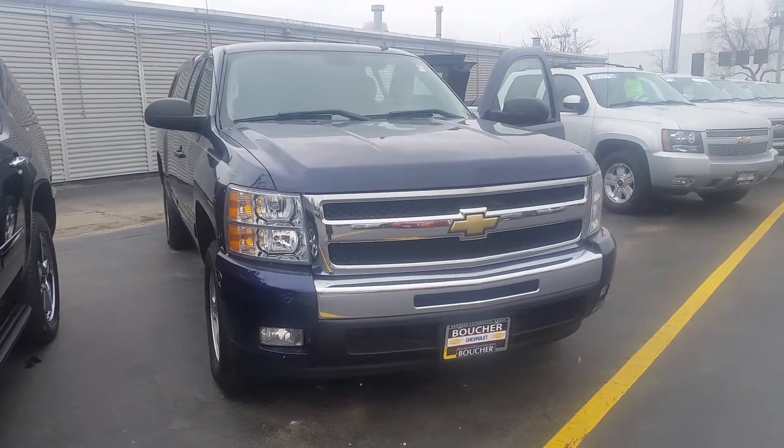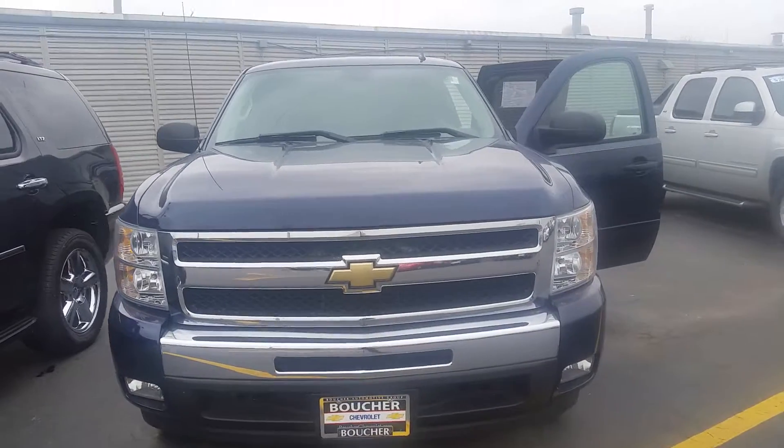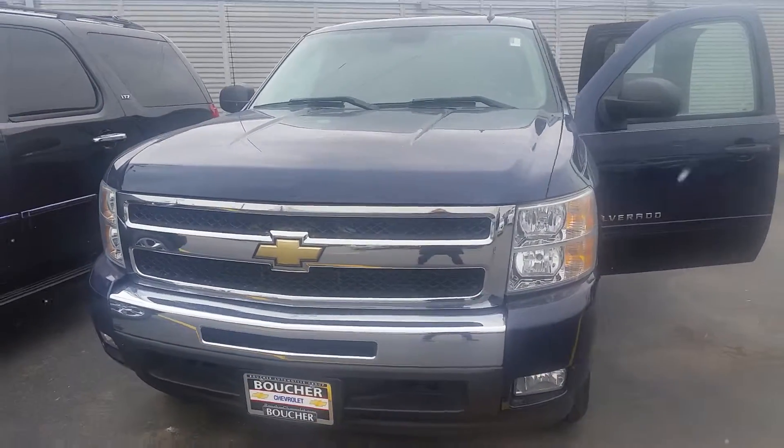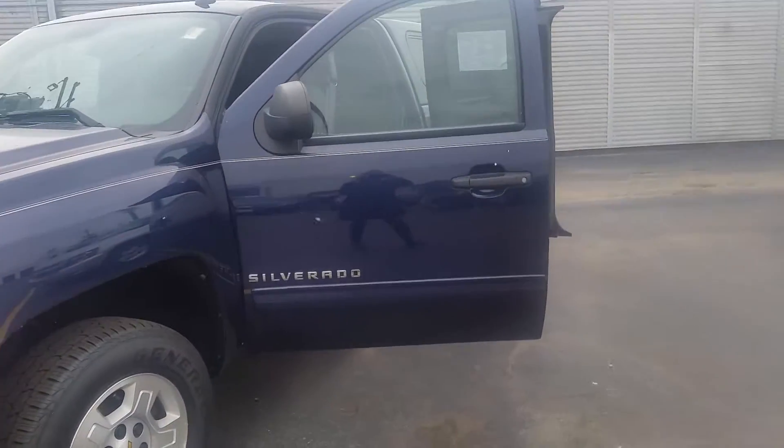Hi, Julia Hewn here from Boucher Chevrolet. I would just like to introduce your 2009 Silverado 1500. It's a beautiful, dark, deep blue, with a very nice black interior.